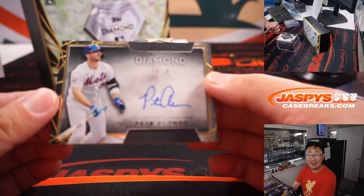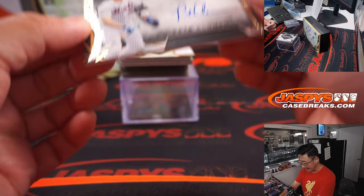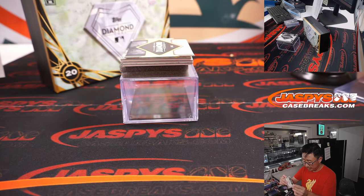Got another Met — Pete Alonso, 10 out of 10, the Polar Bear. For Gregory.